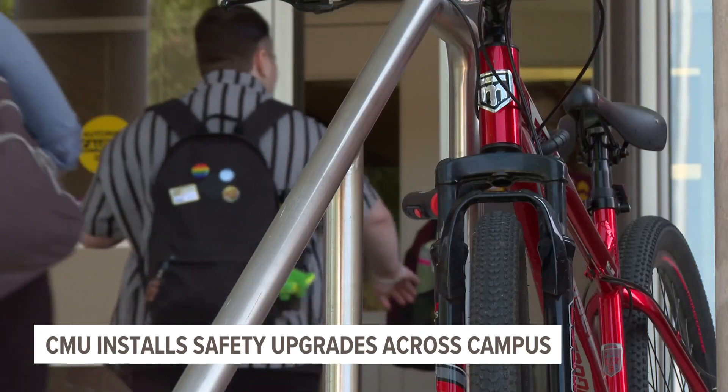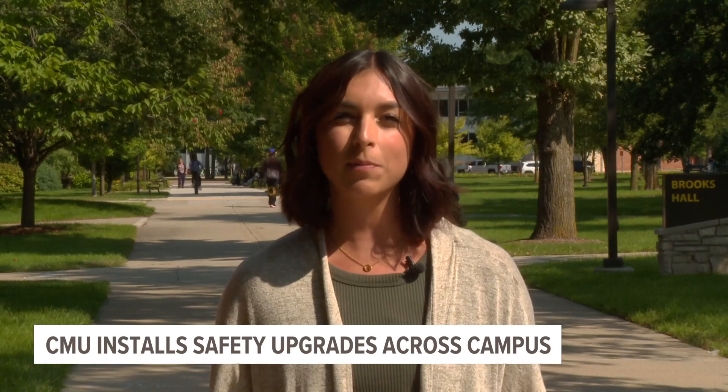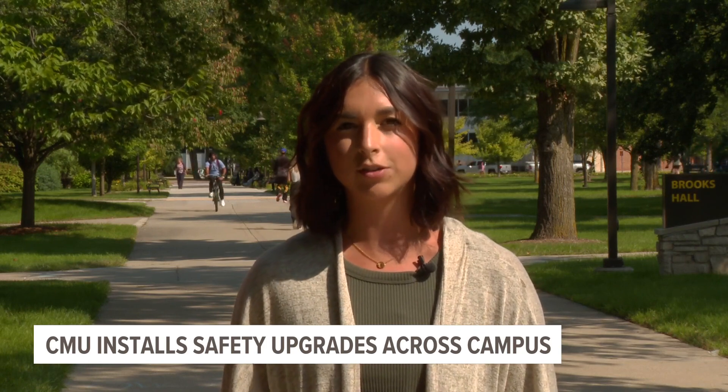And they are always looking for the community's help and feedback. We're very proactive in building relationships with our students. We're out talking to our students, our community, about what we're doing — what do you think we need to be doing here at CMU? So it's not just us making all the plans. We want to hear from our community about what they want. To learn more about the police department's mission, you can visit their website. Reporting in Mount Pleasant, Liliana Murillo, 13 on Your Side.